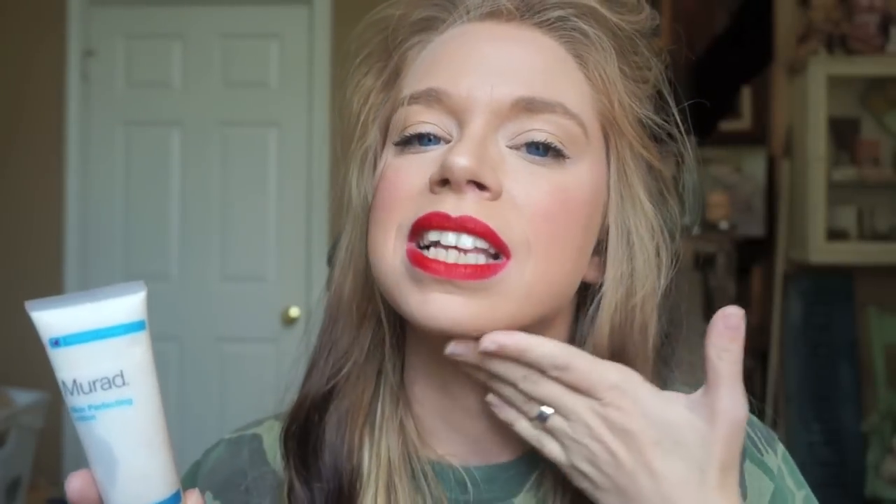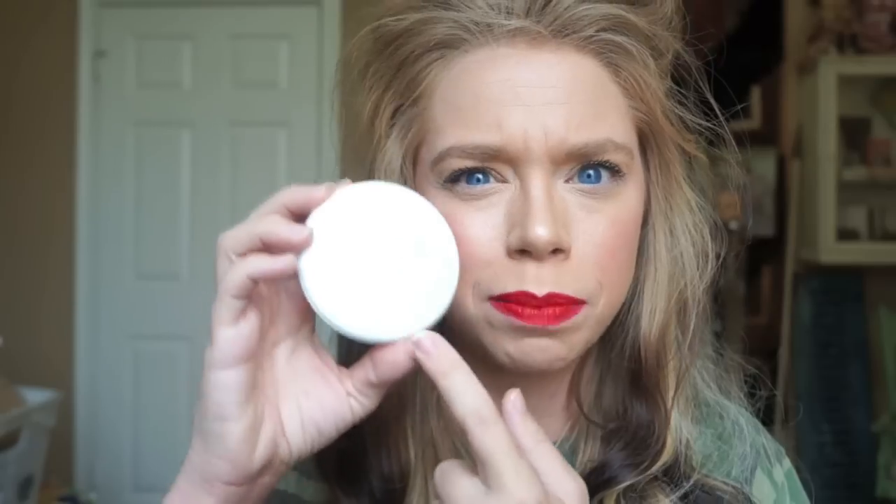I also have my Murad Skin Perfecting Lotion, which is just my favorite moisturizer. It makes my skin so much smoother. Next, I put on my favorite foundation as of late, which is my It Cosmetics Illumination Foundation, and right now I'm using the shade Light. It may be one shade darker than I need, but I've tried Fair and I just didn't like it as much as Light.